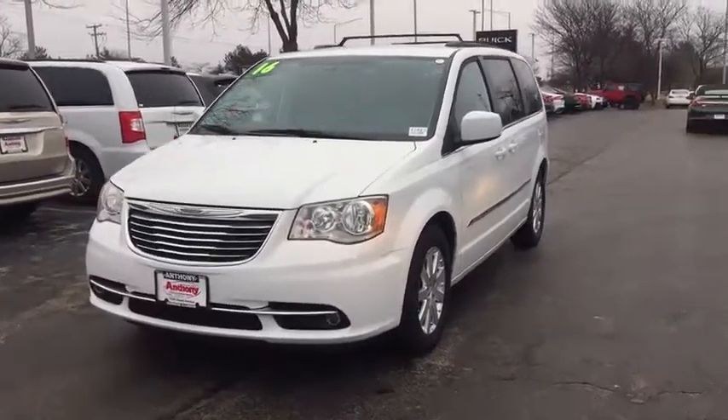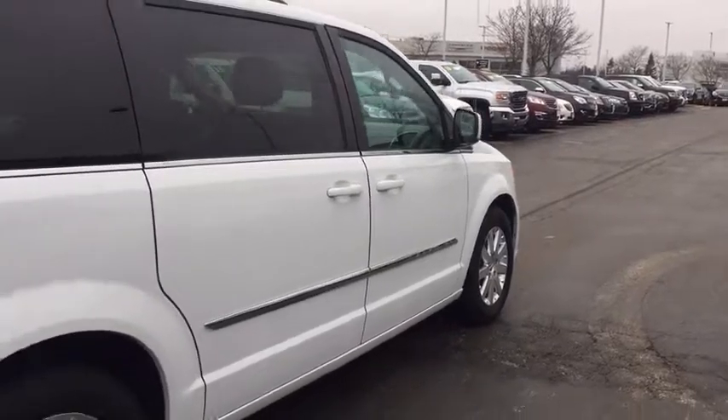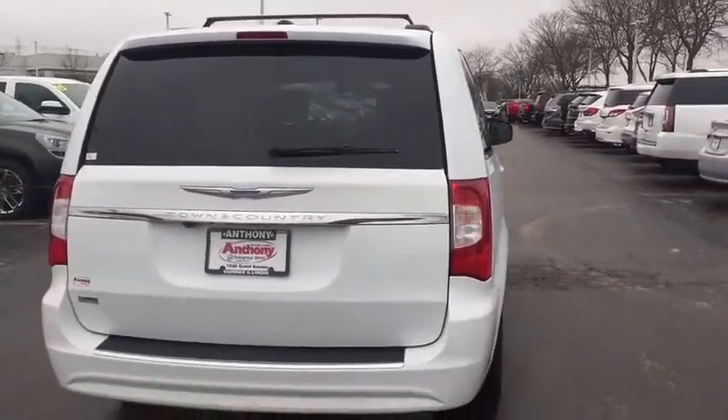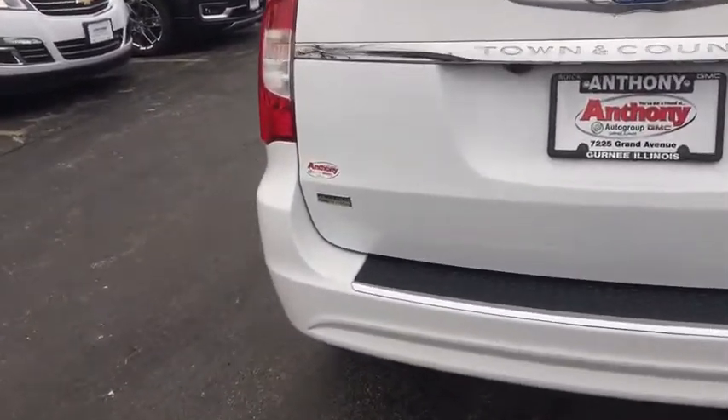2016 Chrysler Town & Country. The Town & Country's V6 engine provides plenty of power while still providing the fuel efficiency you look for in a vehicle. Tow up to 3,600 pounds when your Town & Country is equipped with the towing prep package.